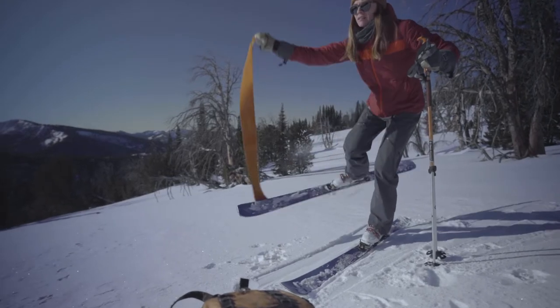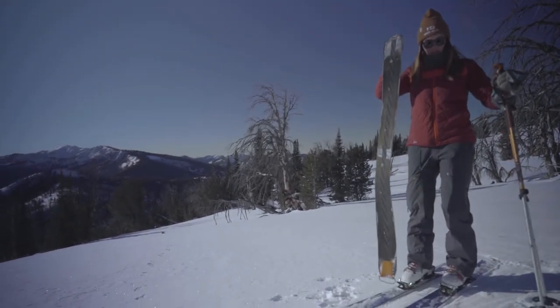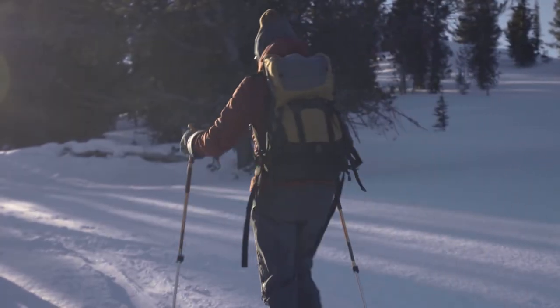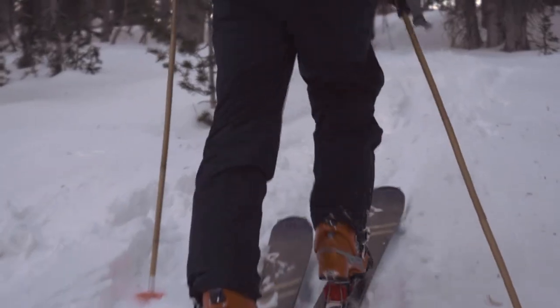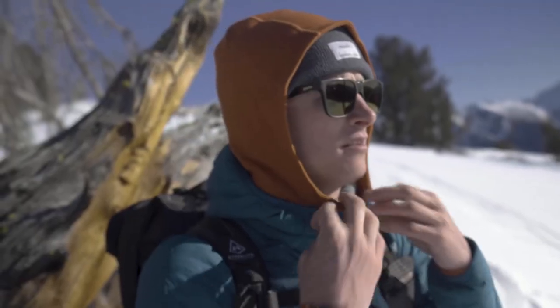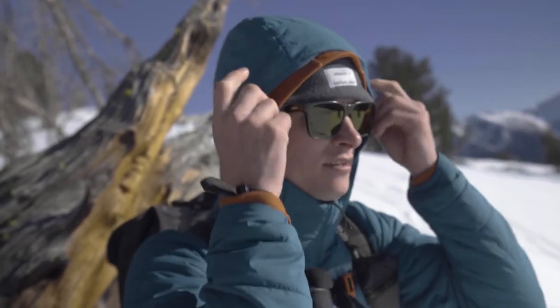The Wool Air Hoodie has an athletic fit, allowing it to be worn as a mid layer in extreme conditions or an outer layer for most cool and cold weather. The elasticized hem, cuffs, and scuba hood keep wind out and ensure the piece stays in place during every activity.